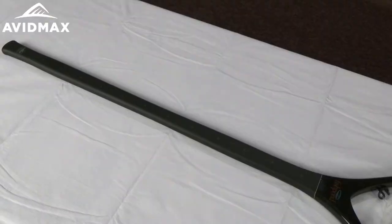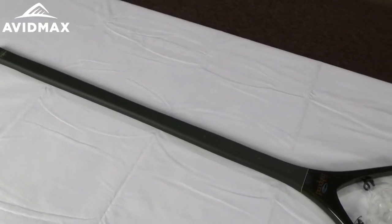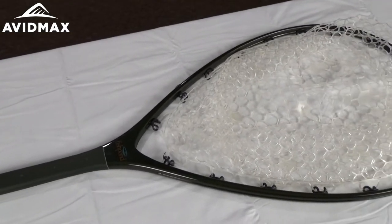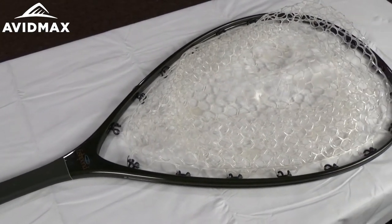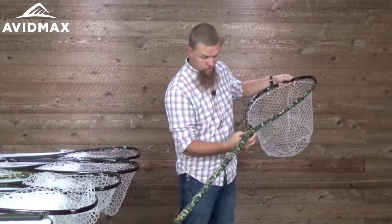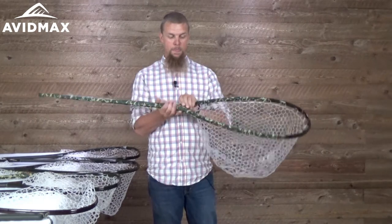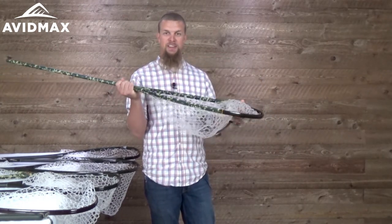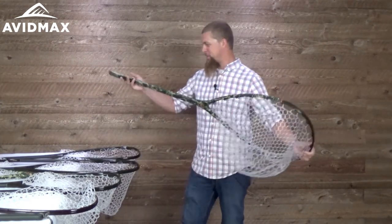Let's go through each one individually and show you some of the different colors as well as a couple of features. Starting with their biggest net — this is their full-length boat net. It comes in the drift camo color as well as the original color. This net is 55 inches tall and has a ruler that starts on the handle and goes all the way up. It's really just their biggest net, so if you're looking for one that's going to be able to scoop up anything, this is a great one.